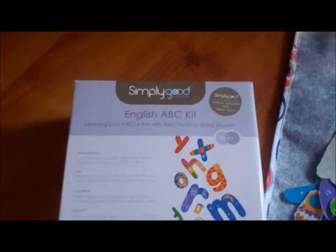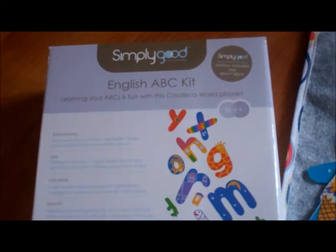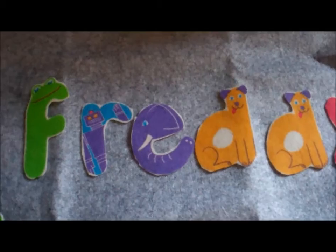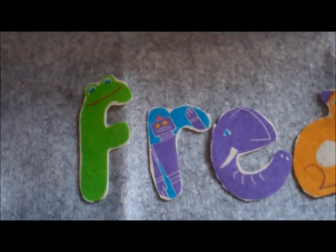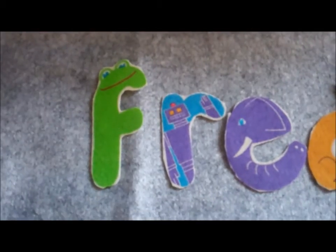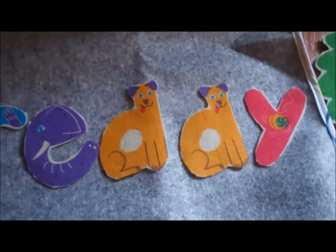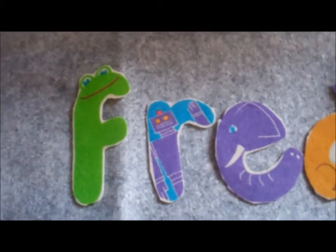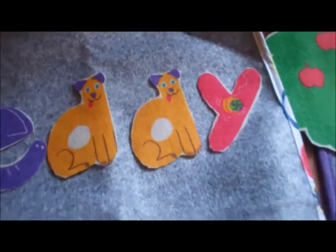In addition to the Simply Good Create a World set, there's also some letter sets. This is the English ABC kit. As you can see, we have made Freddy's name. Now each letter includes a little image of something that starts with that letter, so children can quickly learn sounds. Right here we've got a fuffa frog, a ruffa robot, a fuffa elephant, a duffa dog and a yuffa yo-yo.